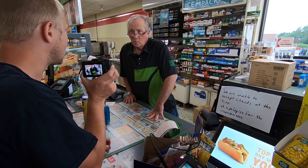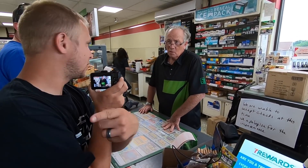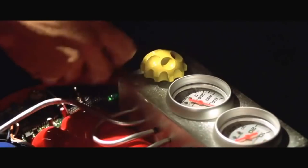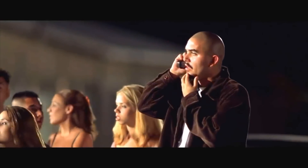Hey, can you race my car real quick for me? I'm trying to beat this guy and I need a professional driver mod. You can do that? Like tonight? All right, thanks! You don't need a helmet, you're good. All right, so I got my professional driver — he's gonna race my car for me. Good to roll. Let's race!